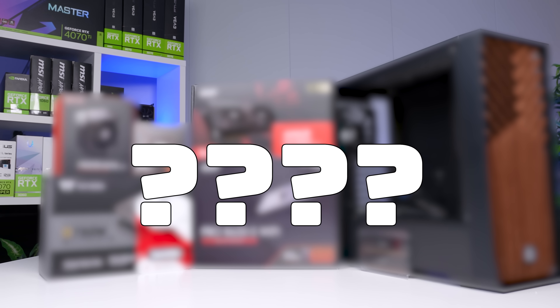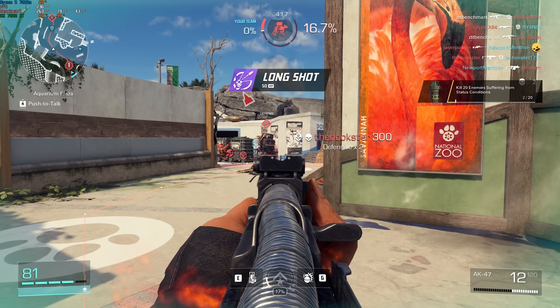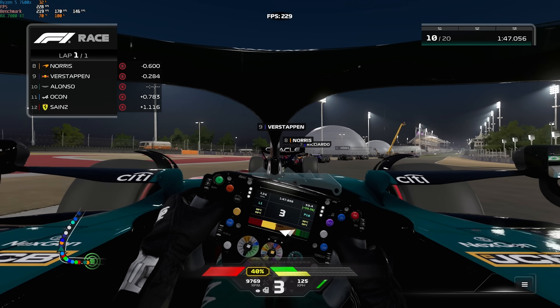I'm going to show you all of the parts inside of here so you can copy it for yourself. We'll, of course, put it through a full benchmarking run to see what it's truly capable of, and all of that is coming after a quick word from today's sponsor.